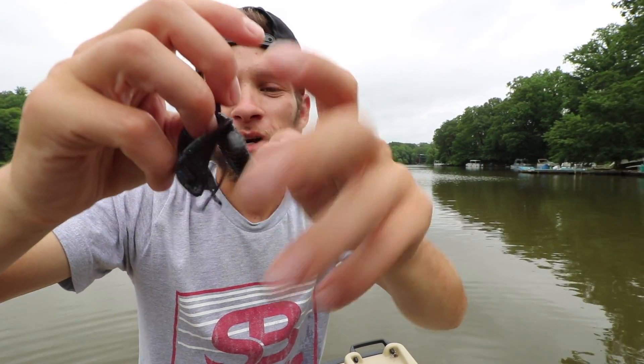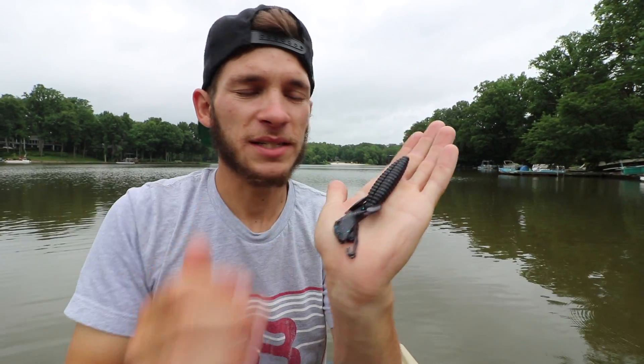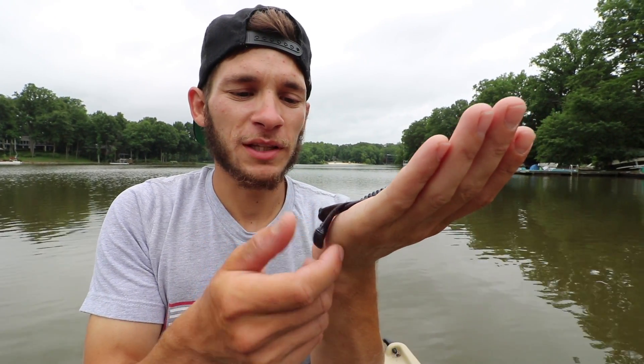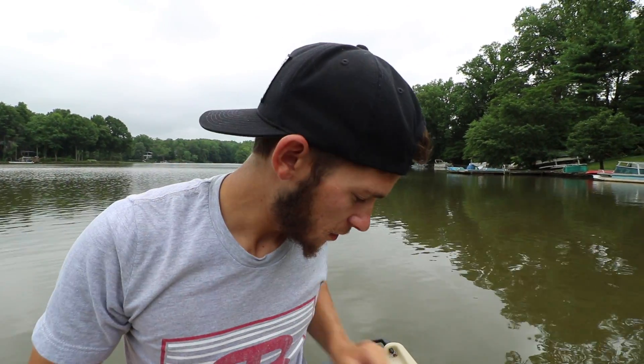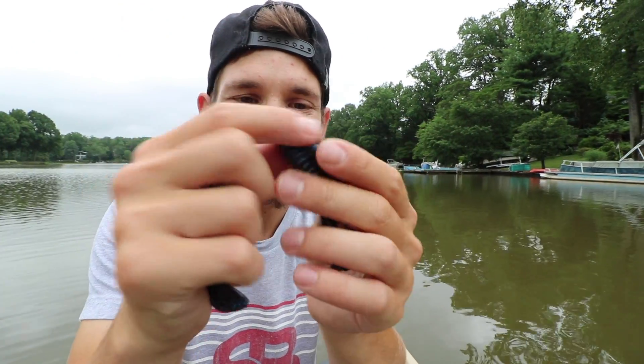Check these guys out, these are pretty sick. What do you call this one, Jay? The battle bug 1.0 — battle bug version 1, still in beta testing. It looks pretty good though. I really like how these claws have the flared-out ends — creates a bunch of kick. I like the color too, it's like a June bug color with a bunch of different flakes in there.